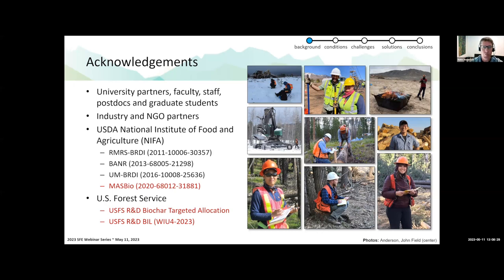I want to thank the people involved in a lot of the research I'm going to talk about today. None of this is possible without university partners — faculty, staff, postdocs, and graduate students in forest operations and supply chains — as well as industry and NGO partners, and land management agencies at the state, federal, and NGO level. I also want to highlight funding agencies, specifically the MASS Bio project, which is ongoing, a Bipartisan Infrastructure Law initiative just getting off the ground, and a targeted allocation project focused on biochar.